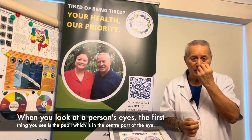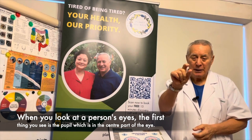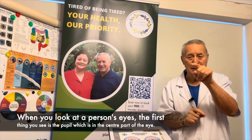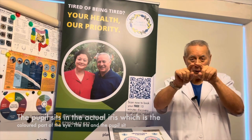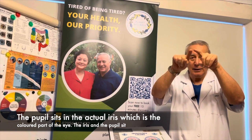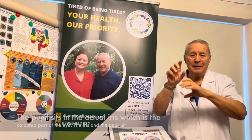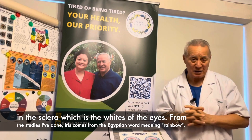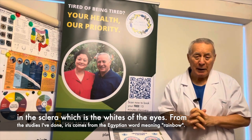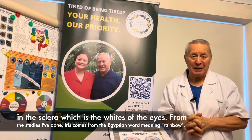When you look at a person's eyes, the first thing you see in the center is the pupil. The pupil is the center part of the eye, and then the pupil sits in the actual iris, which is the colored part of the eye. The iris and the pupil sit in the sclera, which is the whites of the eyes. Apparently, from the studies I've done, 'iris' comes from the Egyptian, meaning rainbow.